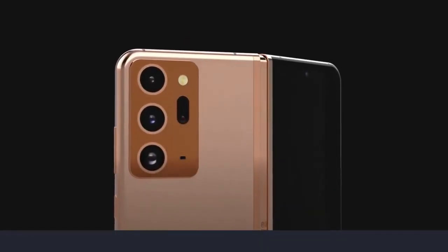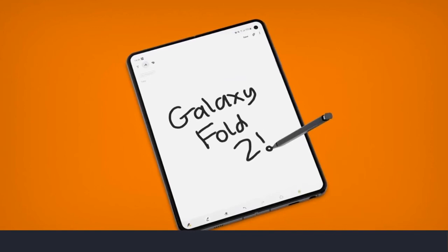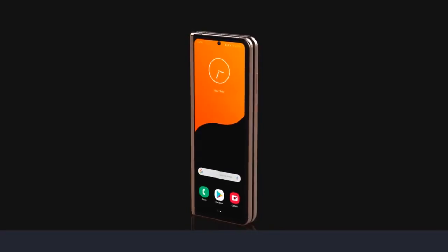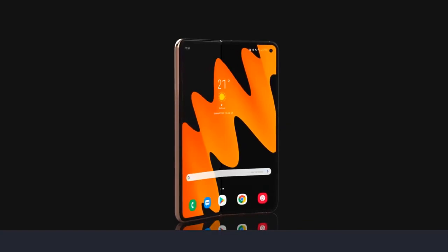Overall, I'm really looking forward to the Galaxy Fold 2 — just a bit disappointed it doesn't have an S Pen, which would be amazing on that gigantic display. But this is a massive improvement over the Fold 1. I was using the Fold 1 for about 2 months, and my daily driver will be switching back to the Fold once the Fold 2 comes out.